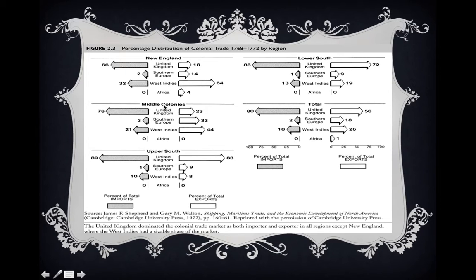For the Middle Colonies in terms of imports, the United Kingdom is the most important, followed by the West Indies. But on the export side, the Middle Colonies have a more even distribution — the West Indies is most important, but Southern Europe is second, followed by the United Kingdom. Southern Europe is much more important to the Middle Colonies than to every other colonial region: 18% of exports for all colonies overall, compared to 33% for the Middle Colonies.